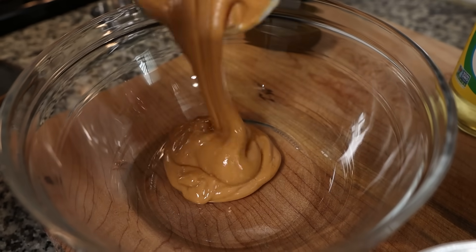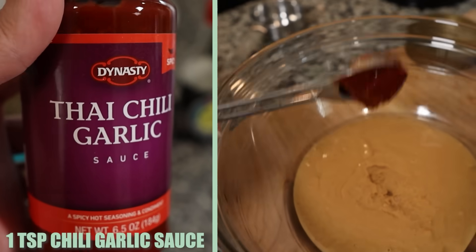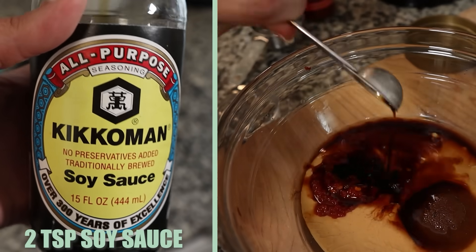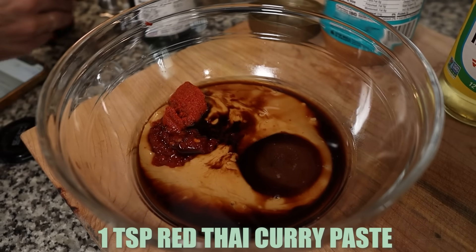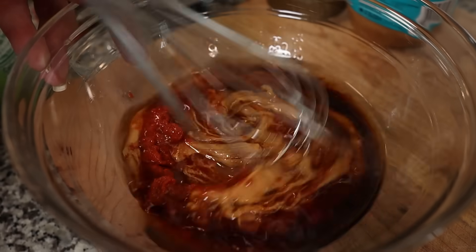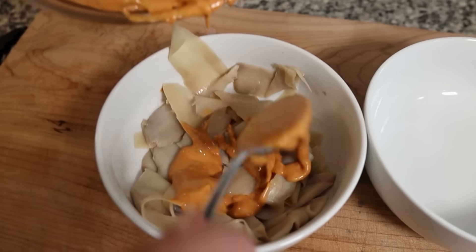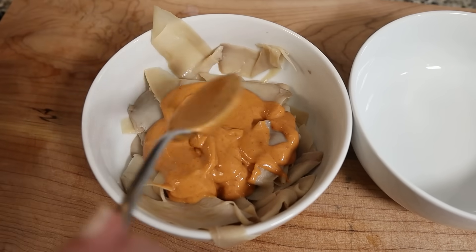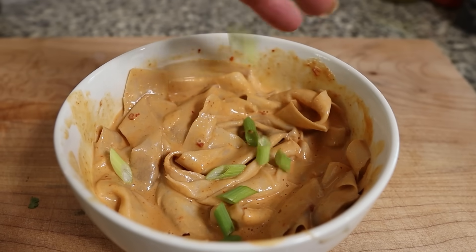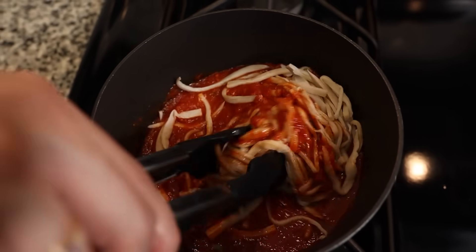For our Asian-inspired peanut sauce, you'll need: one-third cup of smooth peanut butter, five tablespoons of water, one teaspoon of chili garlic sauce, one tablespoon of brown sugar Swerve, two teaspoons of soy sauce, one teaspoon of red Thai curry paste, one tablespoon of lime juice, and one tablespoon of rice wine vinegar. Mix it all together in a bowl and let it sit for about 10 minutes to let the flavors meld. Then toss the wider noodles in the peanut sauce with green onion and cilantro, and top the Rao's sauce noodles with Parmesan and basil.